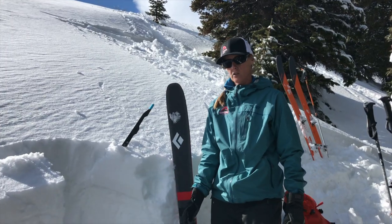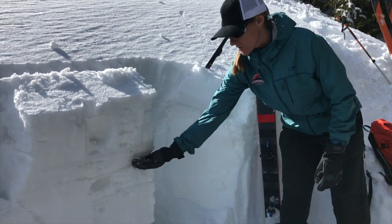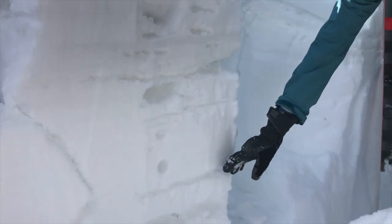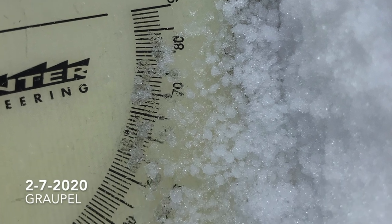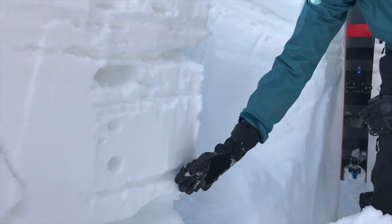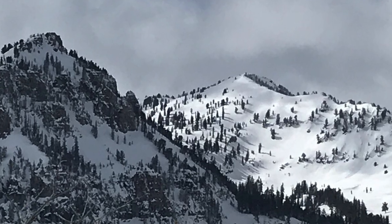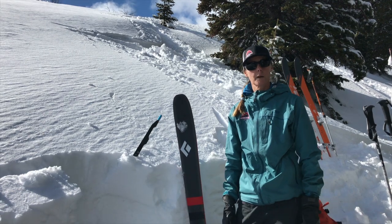There's still some weak snow in the snowpack. We're finding it below these crusts in this zone, and then there's another one where we had graupel a couple weeks ago — that's pretty weak still. You can actually see the graupel still intact there, but despite these weak layers we're actually finding pretty stable conditions, except for really sun-exposed slopes that are warming up.